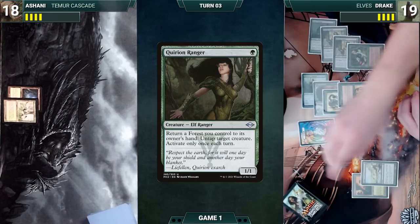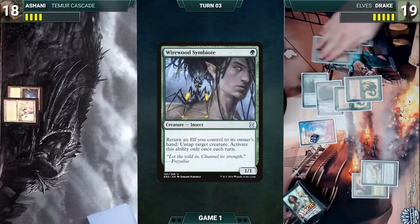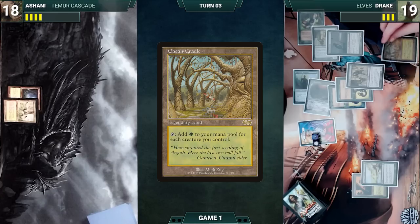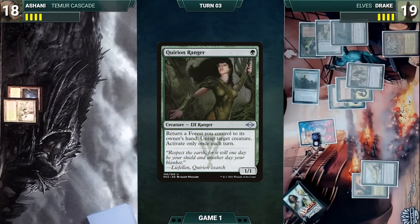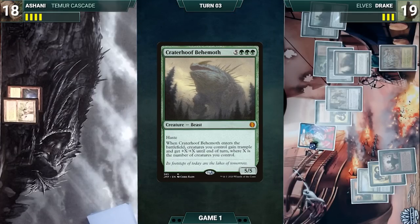He activates Wirewood Symbiote, returning Quirion Ranger to hand and untapping Heritage Druid. He taps three elves through Heritage Druid for three green, casts Quirion Ranger, drawing and untapping Nettle Sentinel. He activates Wirewood Symbiote, returning Heritage Druid to hand and untapping his other Heritage Druid. He taps three elves for three green, casts Heritage Druid, drawing and untapping Nettle Sentinel. He plays Gaia's Cradle as his land for turn. He activates Quirion Ranger, returning Dryad Arbor to hand and untapping Allosaurus Shepherd. He casts Natural Order, sacrificing Wirewood Symbiote as an additional cost, and fetches up a Craterhoof Behemoth onto the battlefield.